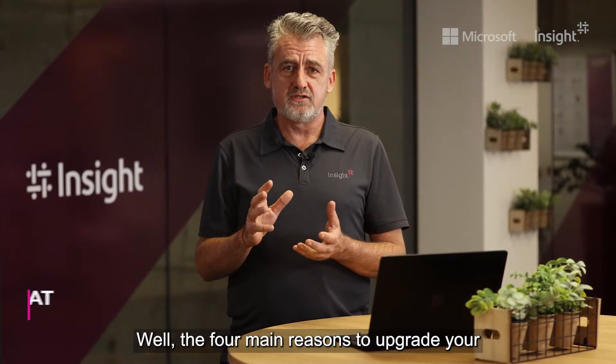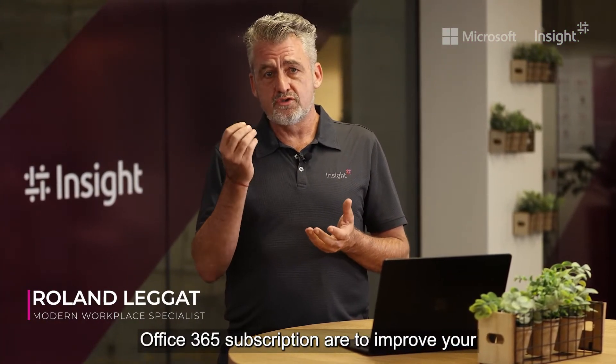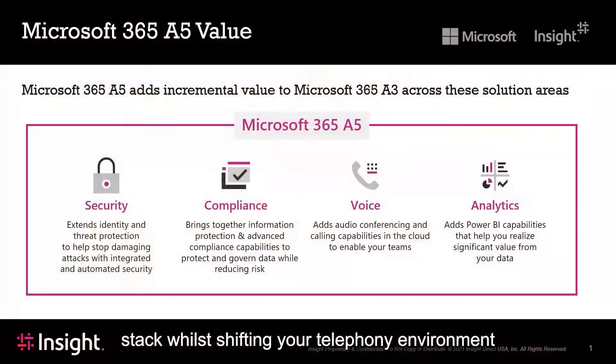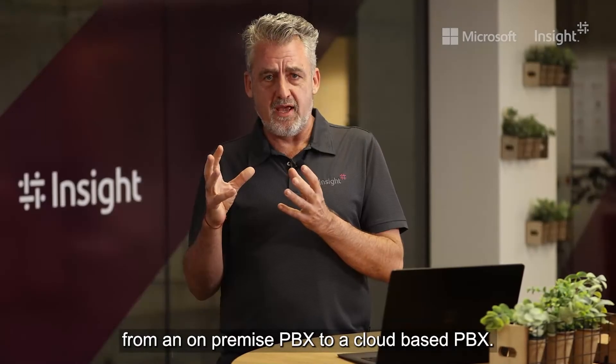The four main reasons to upgrade your Office 365 subscription are to improve your security posture and management through the EMS stack, whilst shifting your telephony environment from an on-premise PBX to a cloud-based PBX.